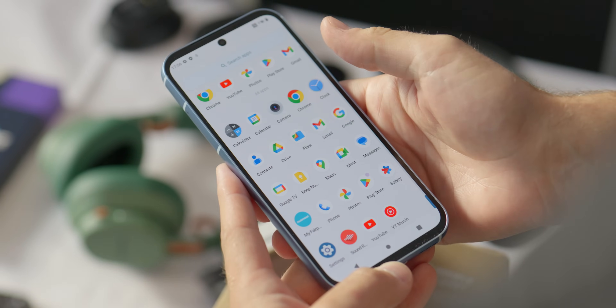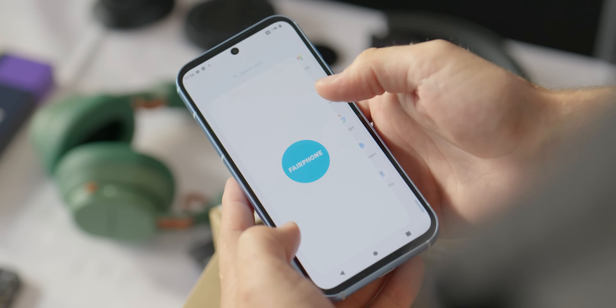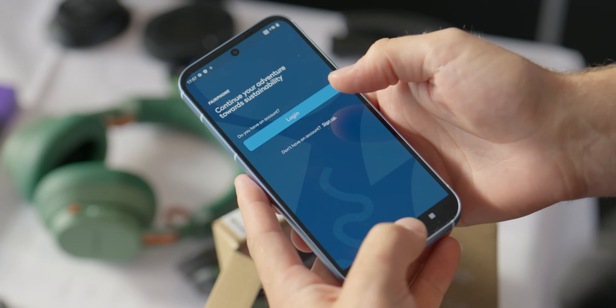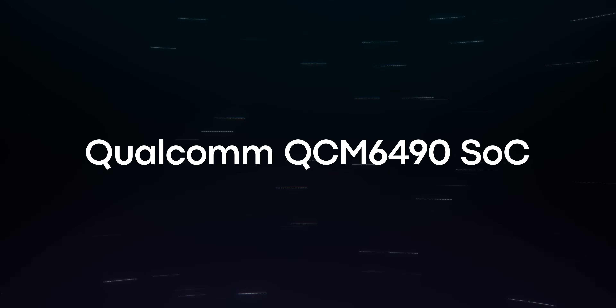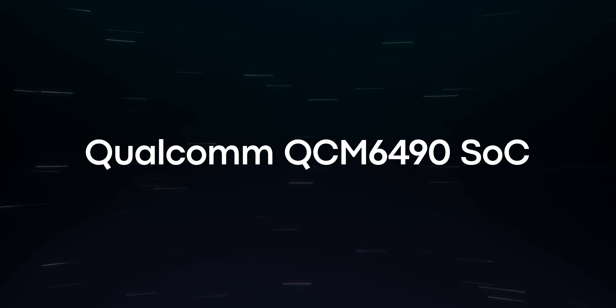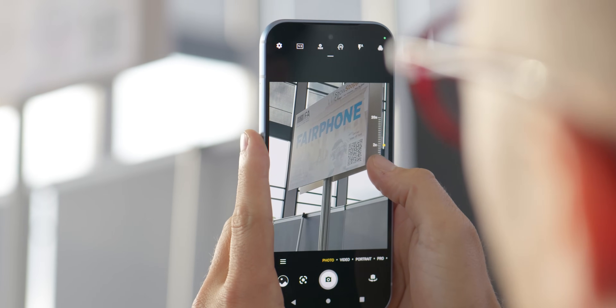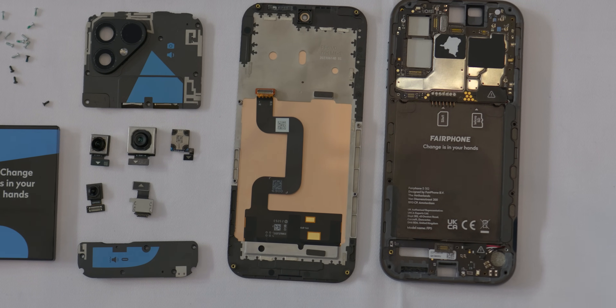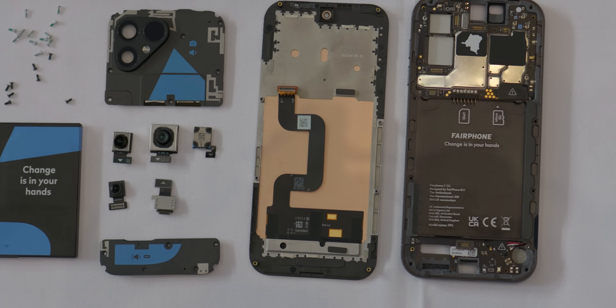Inside the phone is what is equivalent to a Snapdragon 782G processor. However, it's not actually that processor — it's the QCM6490, which is something mostly used in industrial and IoT applications, which is why you've probably never heard of it. Essentially, what Fairphone did was go to Qualcomm and say they want to update their processors for longer periods of time, so they looked for a processor equivalent to the 782G but that would get longer updates from Qualcomm, which the QCM6490 does.